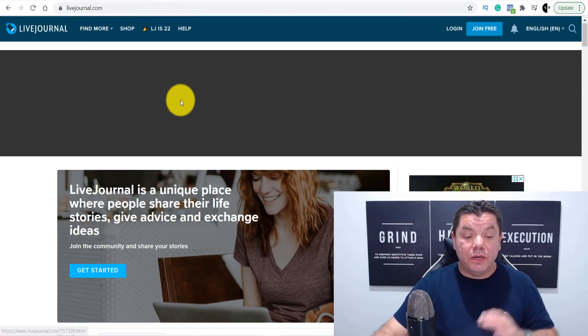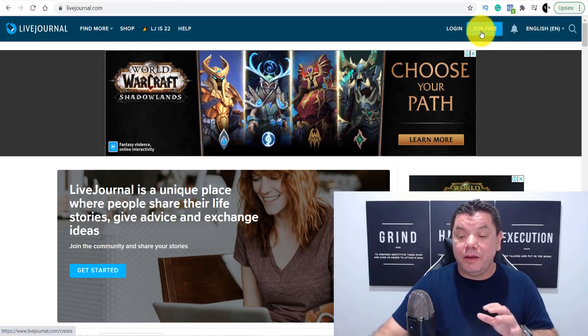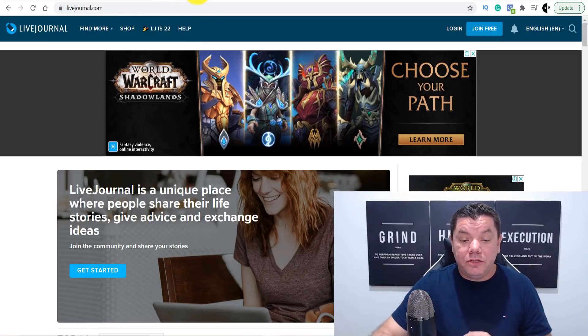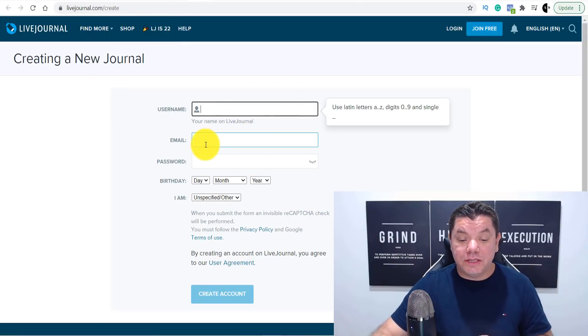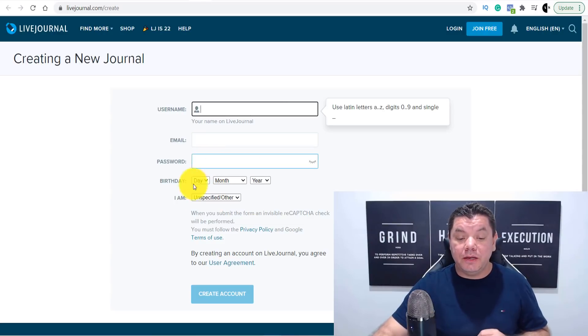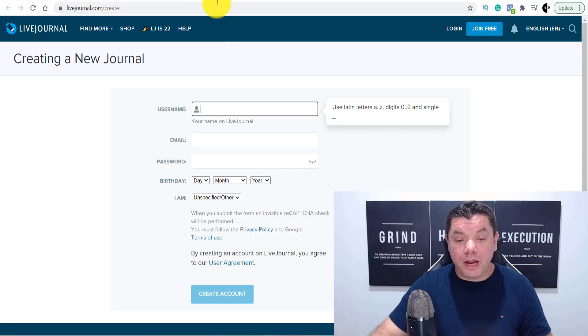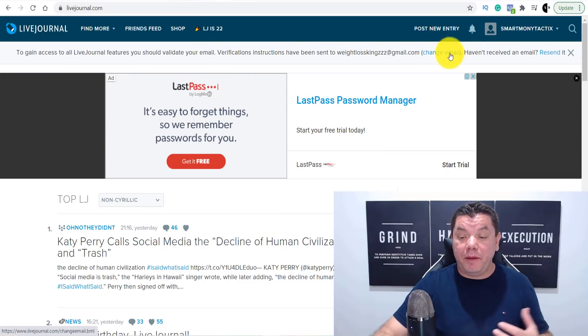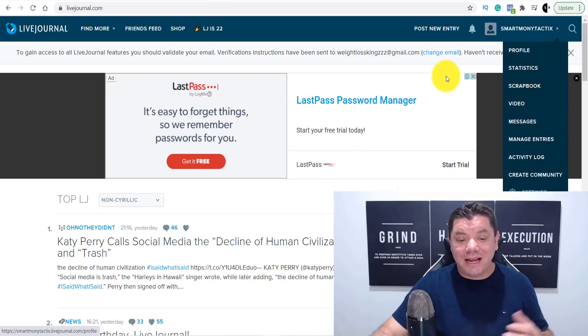All you need to do is come over to this site. I'm going to walk you through this step by step. Come over here and click on the 'Join Free' button. Once you do that, it's going to bring you to a page where you enter your username, email address, and password, and create an account. Once you've created that account, it's going to bring you to a page that looks like this — mine's abbreviated to Smart Money Tactics.